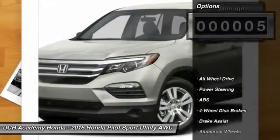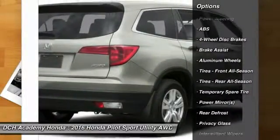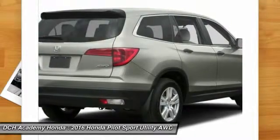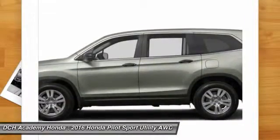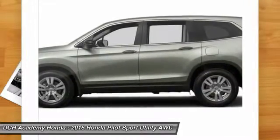Here are some of this vehicle's great options: stability control, all-wheel drive, traction control, steering wheel audio controls, anti-lock braking system, keyless entry, Bluetooth, driver airbag, adjustable steering wheel, and power steering.